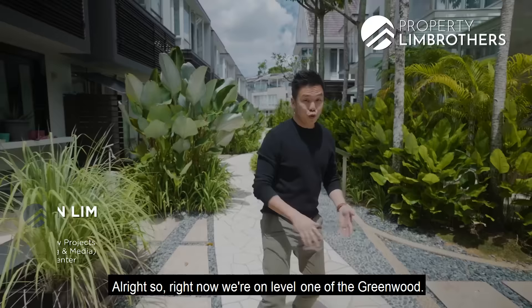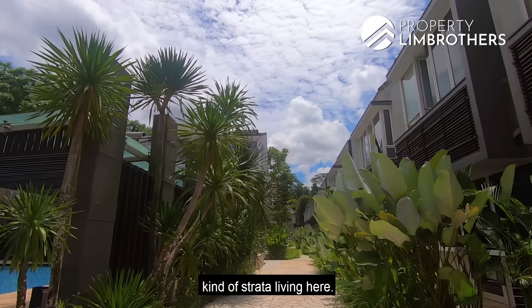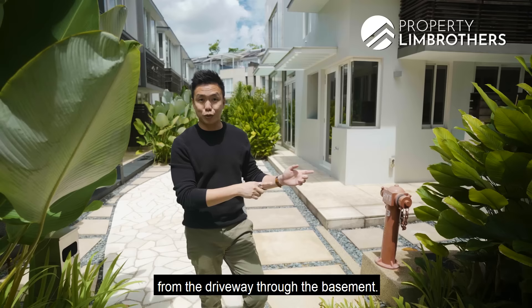We are on level 1 of the Greenwood and as you can see, this is a beautifully designed resort-themed strata living. To fully experience how it feels coming home every day, we definitely have to start from the driveway through the basement — park your car in your private garage and then head up into the unit.